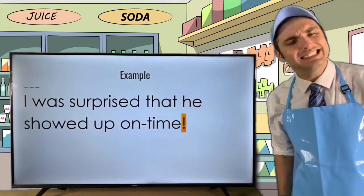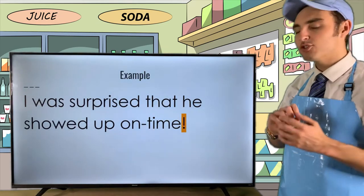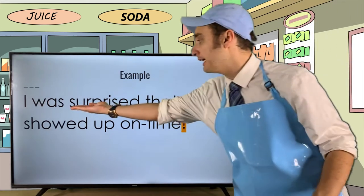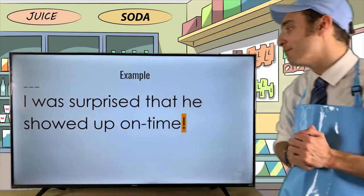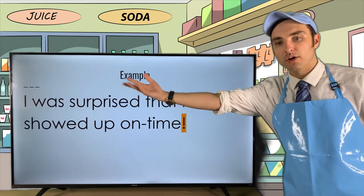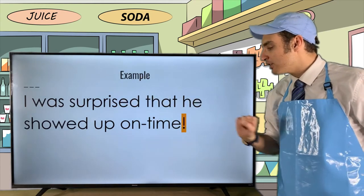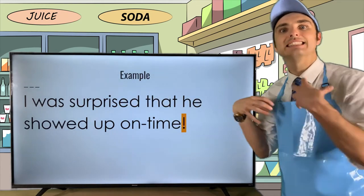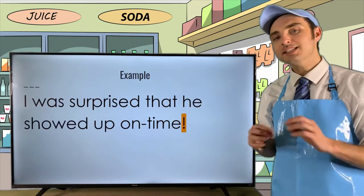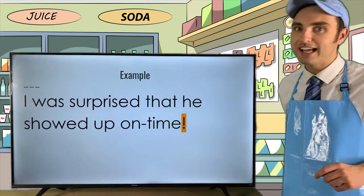'I was surprised that he showed up on time!' This ends with an exclamation point, and it literally says 'surprise' — it does convey that emotion. By adding the exclamation point to the end, it adds emphasis to the emotion of surprise. You're seeing the rhetorical effects of using an exclamation point.